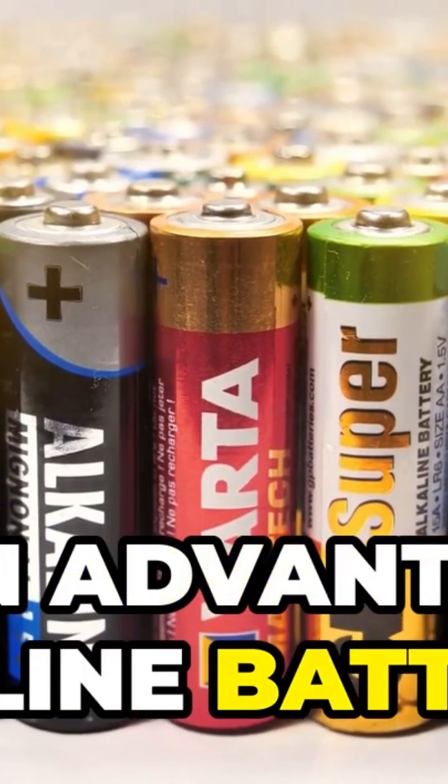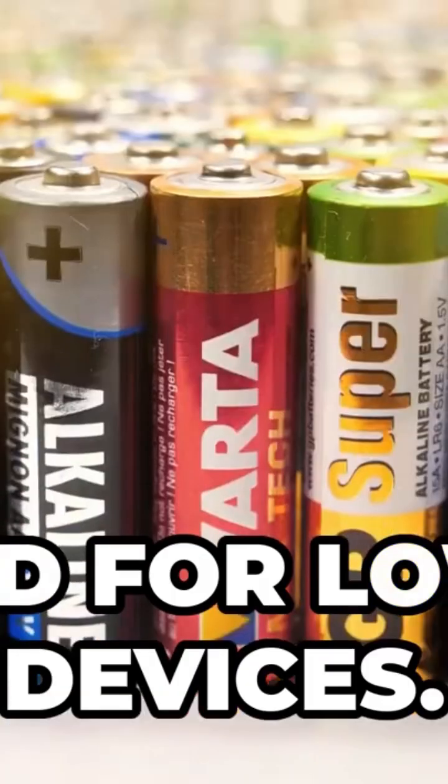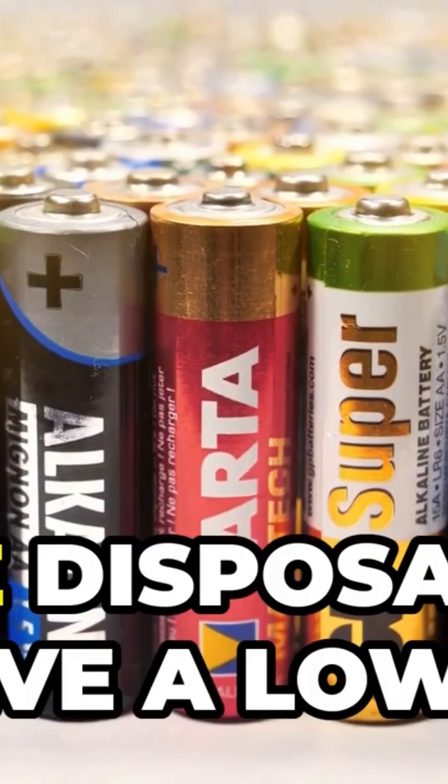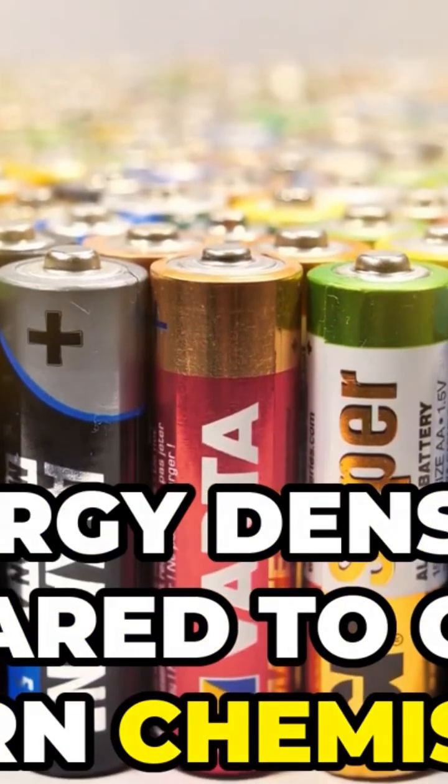The main advantages of alkaline batteries are that they are cheap, widely available, and good for low-drain devices. However, they are disposable and have a lower energy density compared to other modern chemistries.